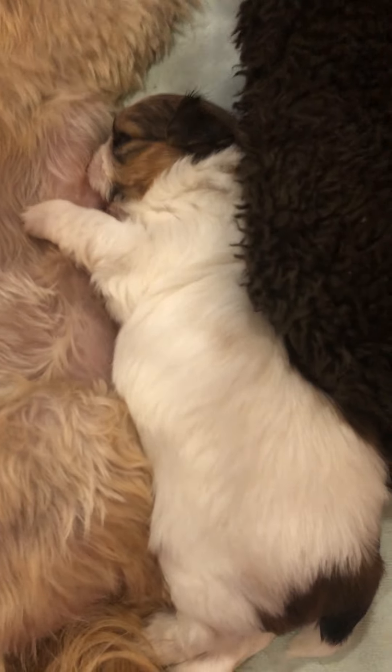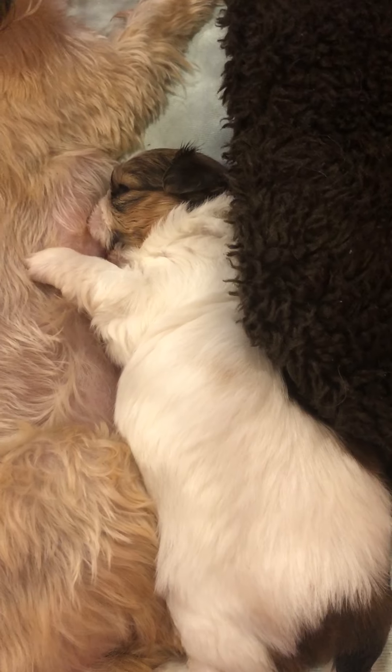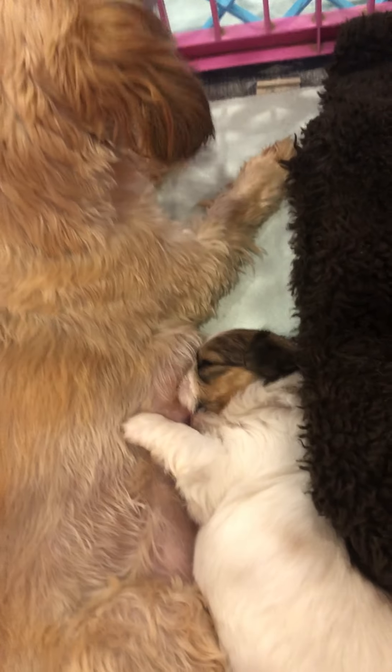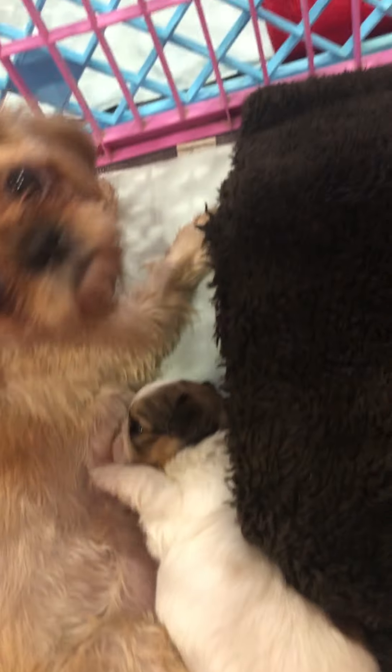This is little Paige. She's the quickest of the bunch of them and has figured out how to eat her food and runs for her dish. She also knows how to get a hold of Mommy really quick before the others wake up.